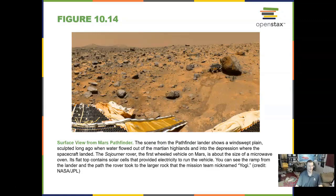Our first rover on Mars was Pathfinder in 1996. It had a little ramp to go onto the surface. It didn't do much science, but it proved that the technology to get us there works.